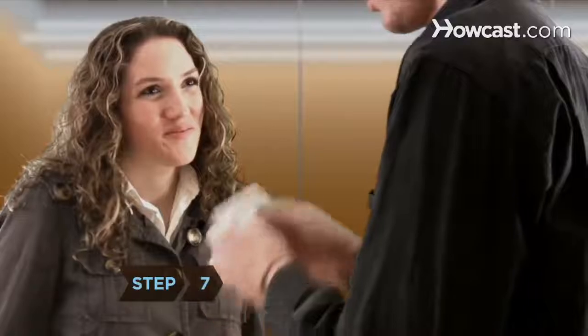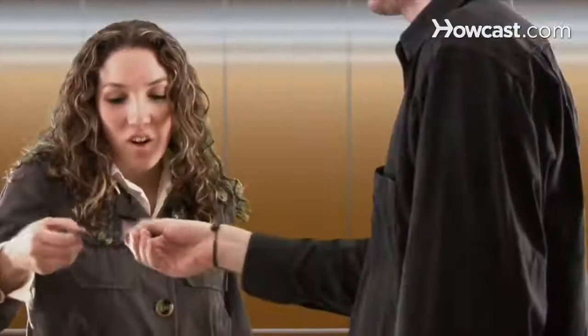Step 7. Ask for something — a business card, a phone call, or permission to send your resume. The point of your pitch is to break the ice and generate interest, but you need to ask for the next step.